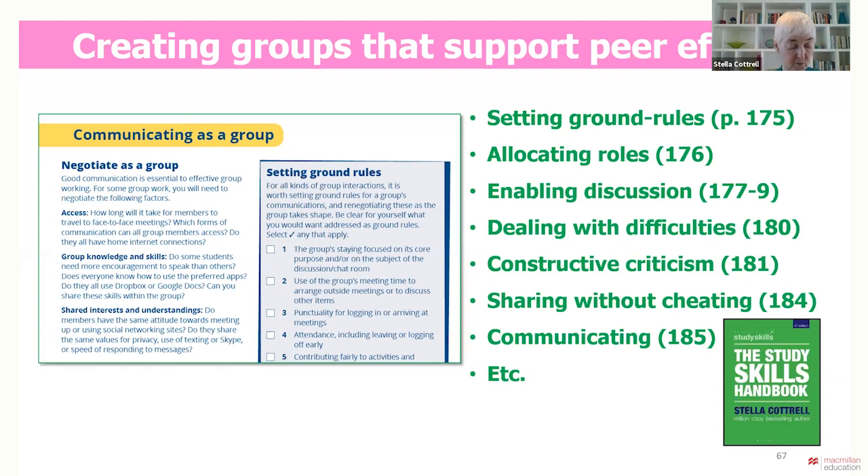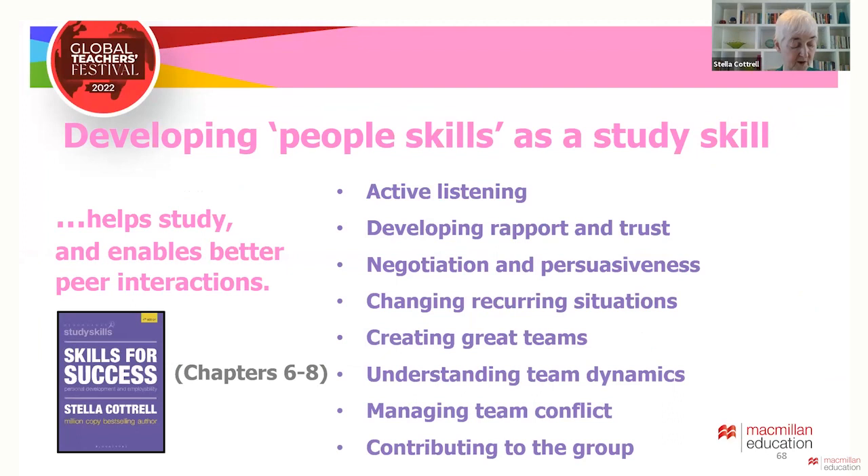Students can progress to more in-depth considerations of skills contributing to effective team working, group work and leadership — learning how to create effective teams, undertake active listening, develop rapport and trust, understand team dynamics and more. They can work with others to evaluate how well they contribute to groups and how to understand and better manage their own and other people's emotions in a group context to help the groups work smoothly. All of these skills help groups work effectively and are also very valuable for working life.